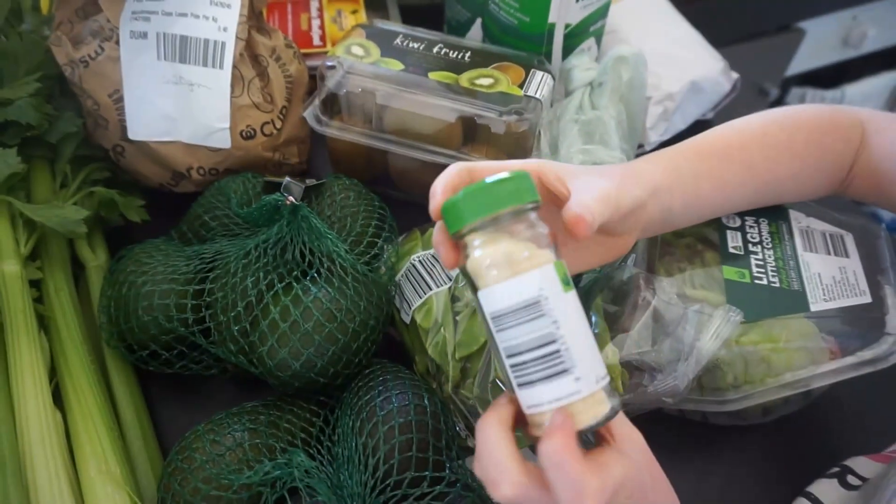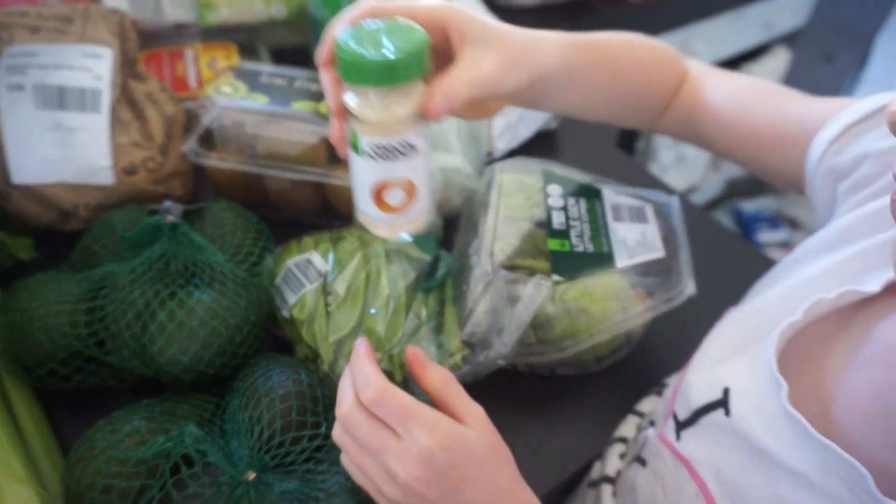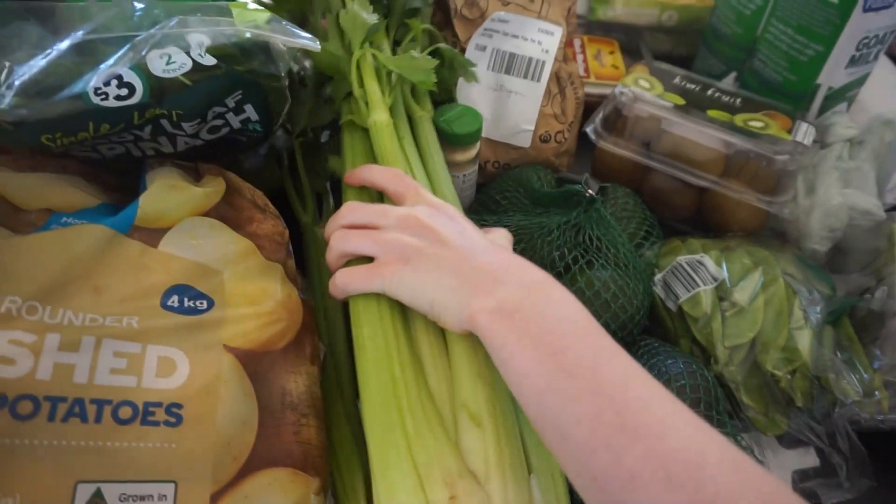Here's some onion powder. — I got three wolves in Minecraft but then I lost them. — And a big celery.